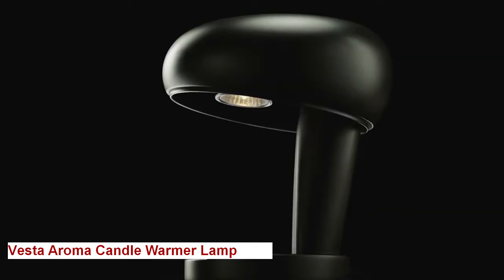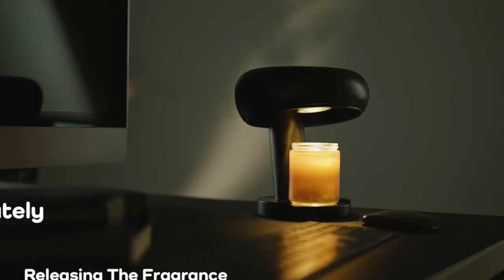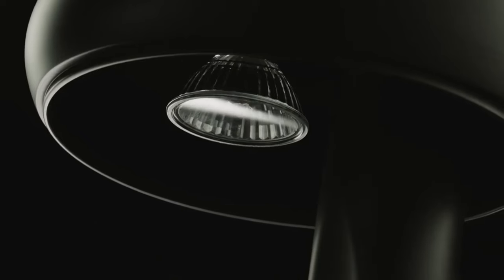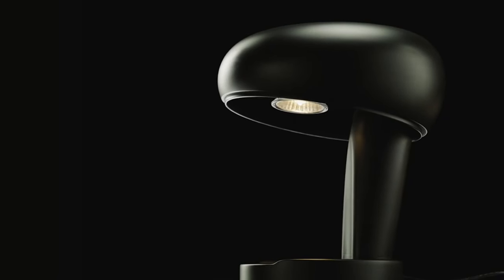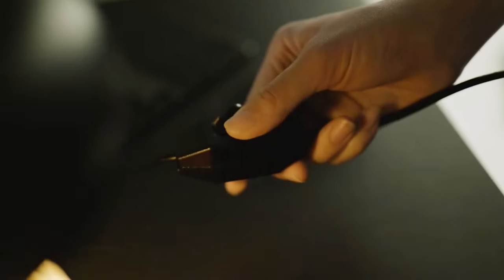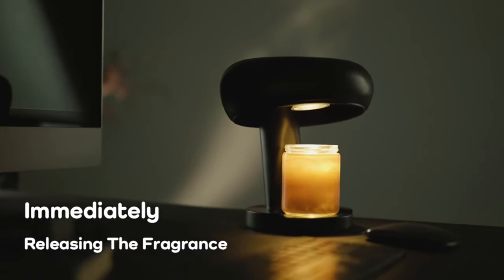Vesta Aroma Candle Warmer Lamp. In the world of home decor and ambience, the Vesta Aroma Candle Warmer Lamp stands out as a beacon of elegance and fragrance. This lamp is more than just a lamp — it's a sensory experience. It is crafted with exquisite details, making it a stunning piece of decor that adds an air of sophistication to any space. When you light a candle inside, it casts a warm, inviting glow. What sets this lamp apart is its ability to gently warm your favorite scented candles, releasing their fragrance into the air.